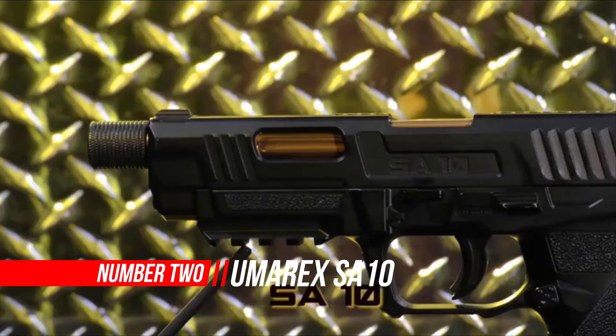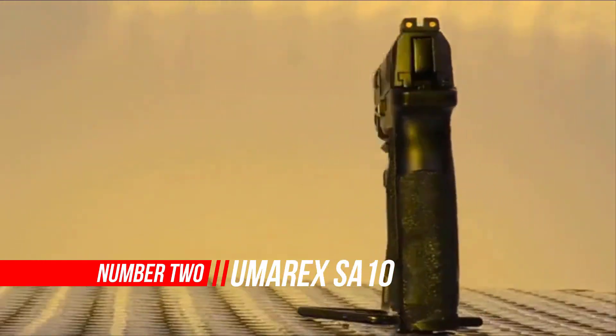Number 2: Umarex SA-10 .177 Caliber Pellet or BB Gun Air Pistol.